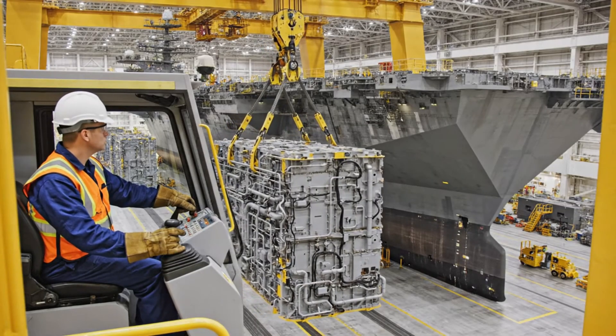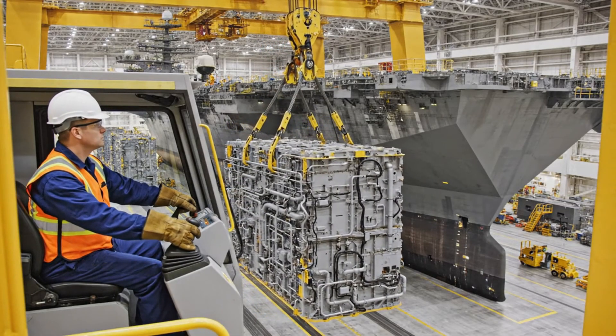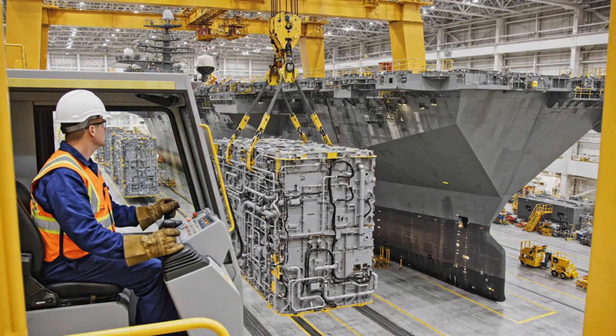The carrier is constructed from massive, pre-outfitted modular blocks, each a ship section itself.